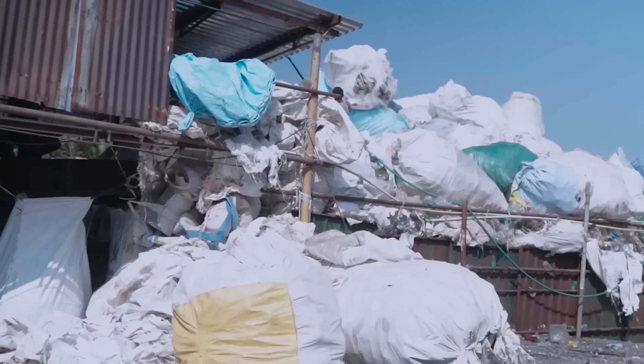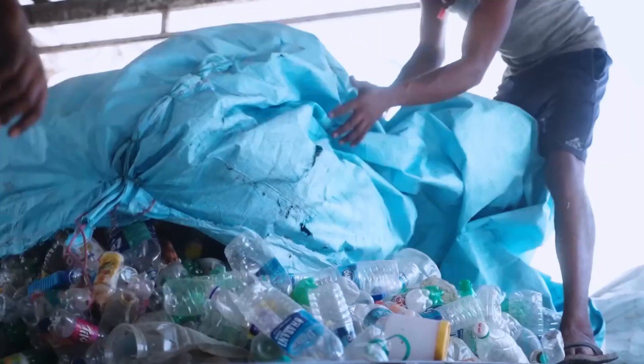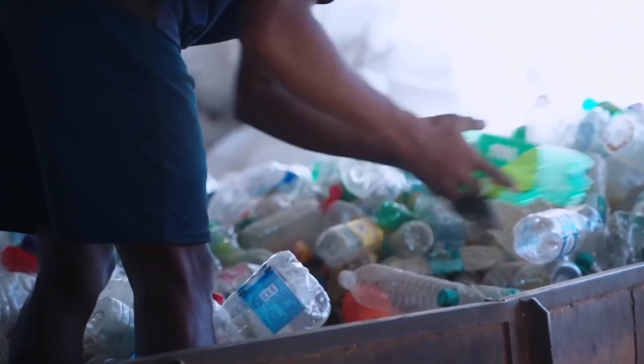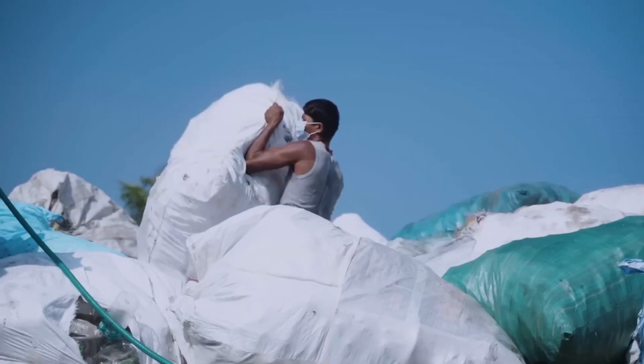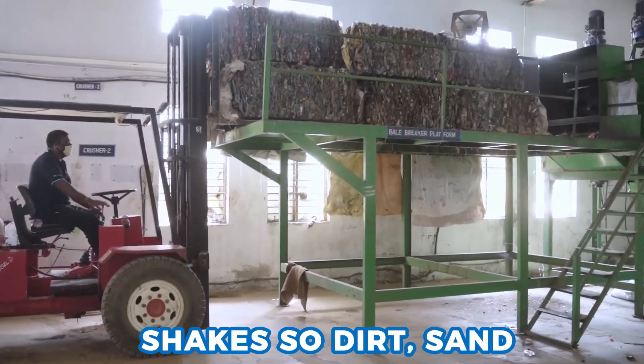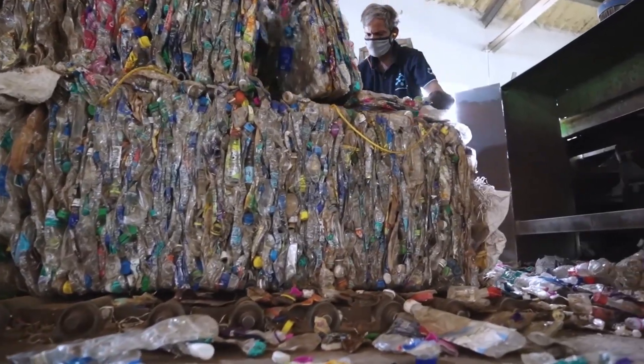Before dawn, long trucks roll in from cities and towns. Each truck carries thousands of clear, green, and blue plastic bottles. At the factory gate, big dumpers lift their beds and spill bottles onto moving floors. The floor shakes so dirt, sand, and tiny bits of trash fall through holes.